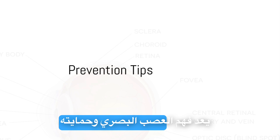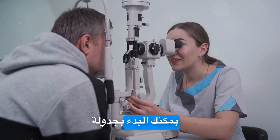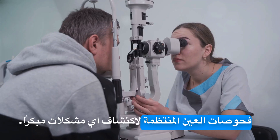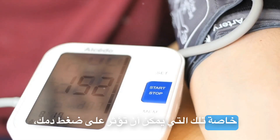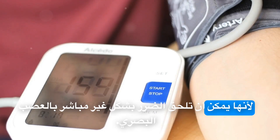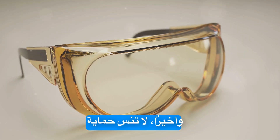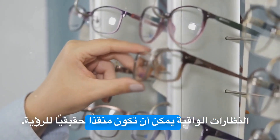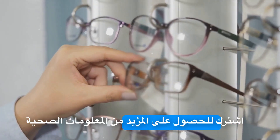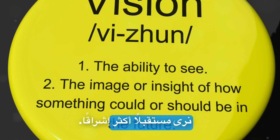Understanding and protecting your optic nerve is vital for maintaining clear vision. You can start by scheduling regular eye checks to catch any issues early. It's also important to manage your health conditions, especially those that can affect your blood pressure, as they can indirectly harm your optic nerve. Don't forget to safeguard your eyes from injuries — protective eyewear can be a real vision lifesaver. Subscribe for more health insights and share this video to spread awareness. Together, let's see a brighter future.